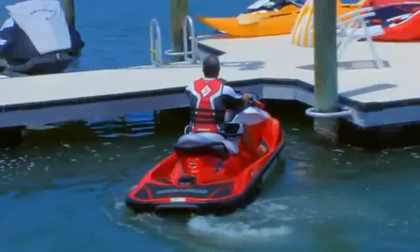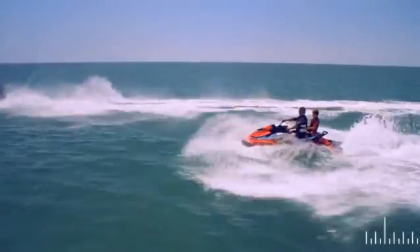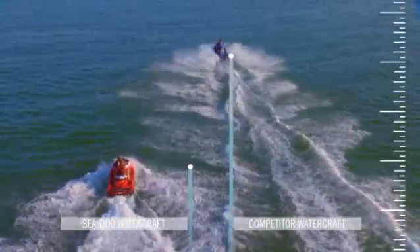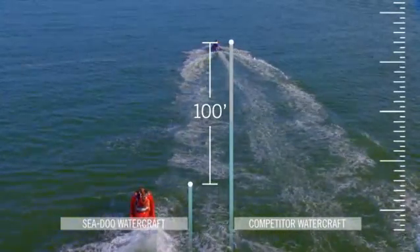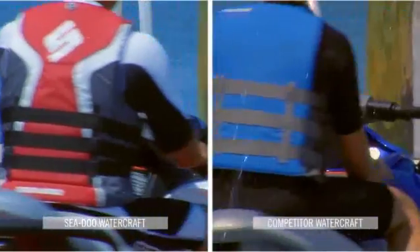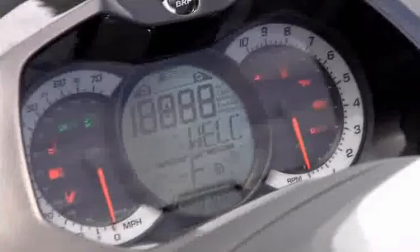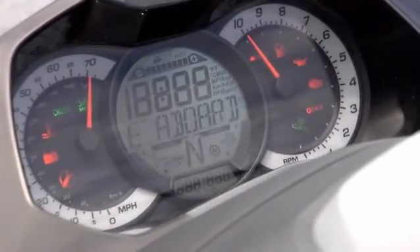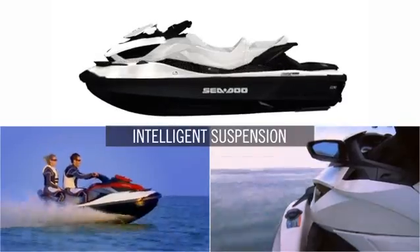Whether it's the revolutionary technologies of eye control, or the enhanced rider and passenger ergonomics, the differences between Sea-Doo Watercraft and all the others are clear. Only Sea-Doo Watercraft let you stop up to 100 feet sooner with intelligent brake and reverse, and dock in tight spaces with more maneuverability for greater confidence and less stress. Start in neutral without moving forward, adding a whole new level of safety.